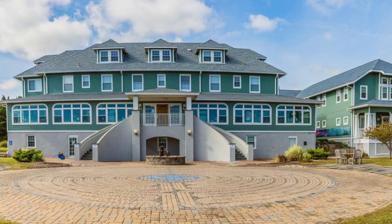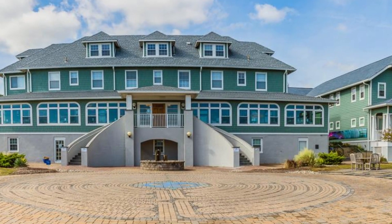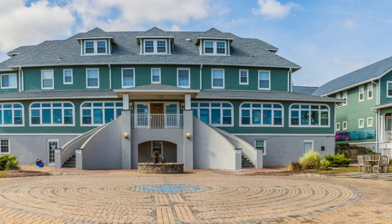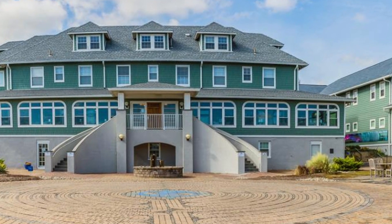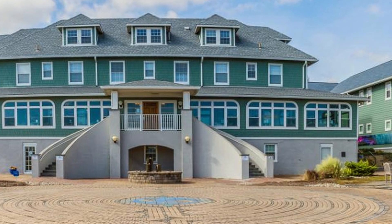9. Edgar Cayce A.R.E. (Association for Research and Enlightenment): A centre dedicated to the work and teachings of psychic Edgar Cayce, offering lectures, workshops, and a library focused on holistic health, spirituality, and personal growth.